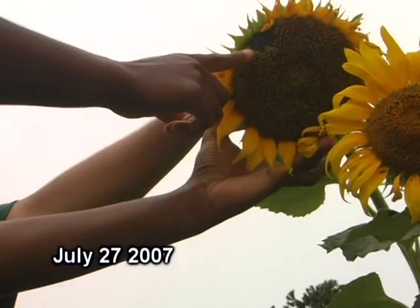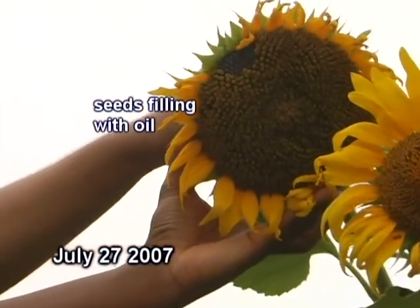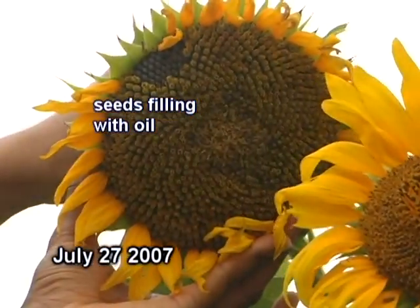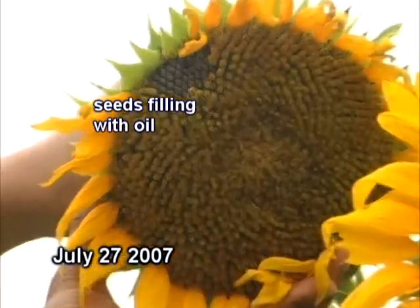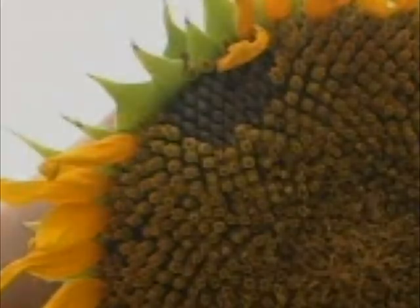In a few weeks they'll be ready to harvest, but you've got to wait until they dry out. It's during this time that the seed is filling out with oil. We're probably going to hand harvest them, but in real cultivation they're harvested with a combine.